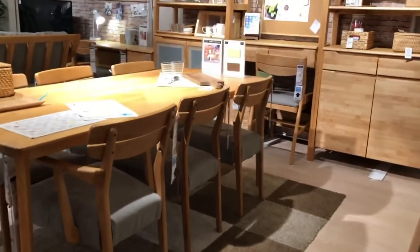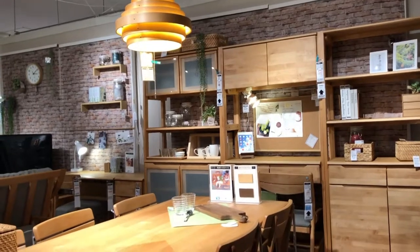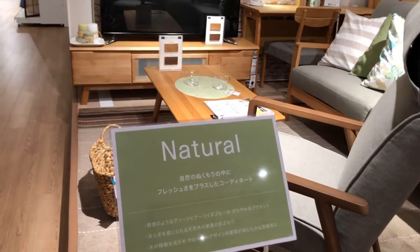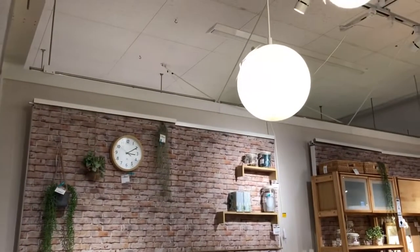So guys, I've now taken you around our nearby Nitori. If you liked their designs and interiors here at Nitori, just comment down below.